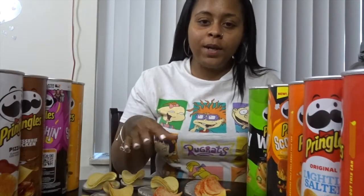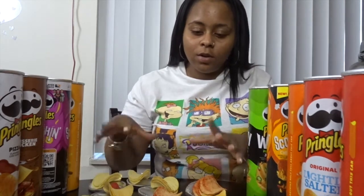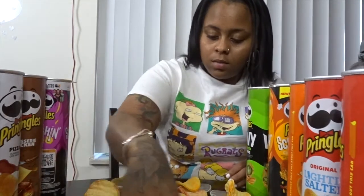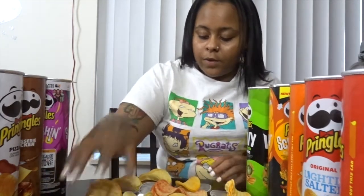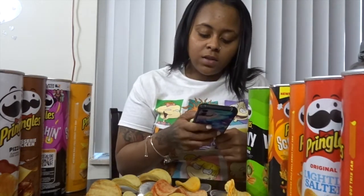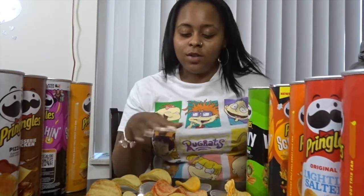I already went ahead and got everything set up, so I'm going to go ahead and just mix up the order a little bit before I get started. Also, I got a list on my phone for different flavors to refer to because I don't know all the flavors by heart, but we're just going to get straight into it.